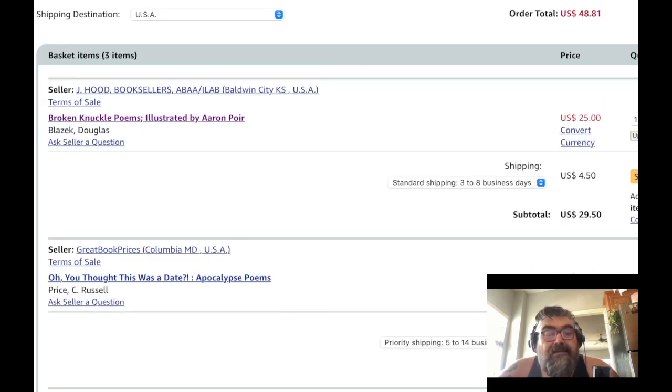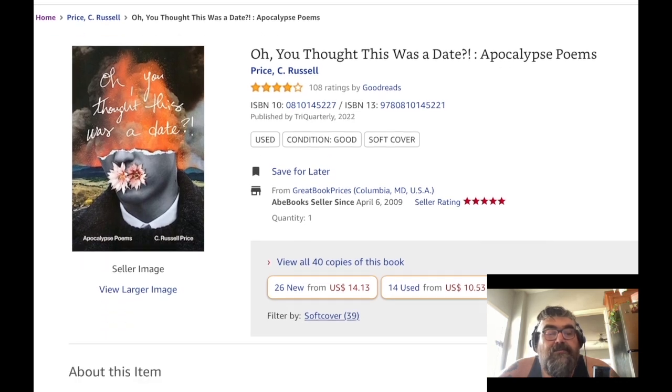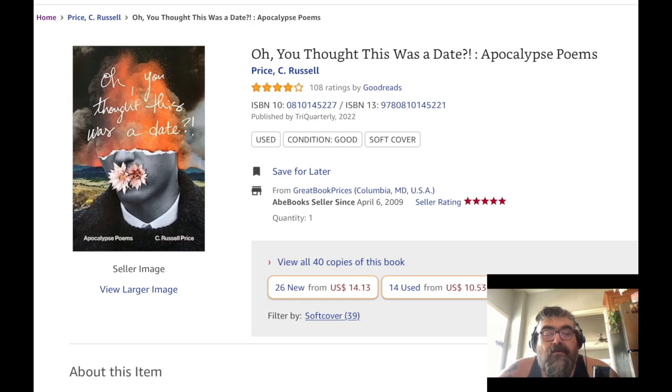The other thing I have in my cart is 'You Thought This Was a Date, Apocalypse Poems' by C. Russell Price. Let's see this book — $10 with $2 shipping. This item may be a former library book.